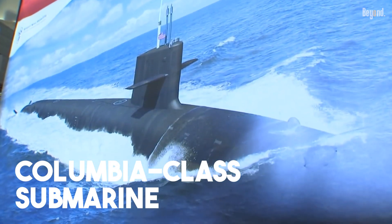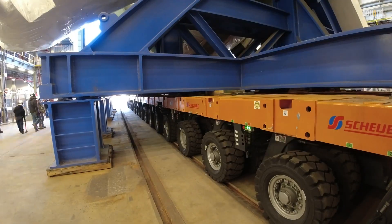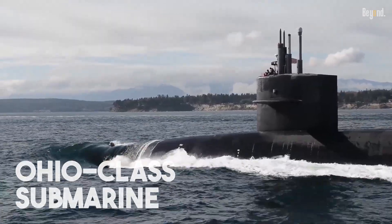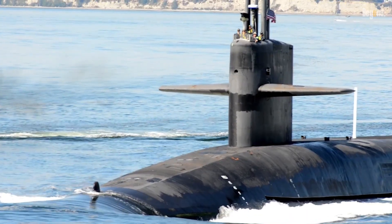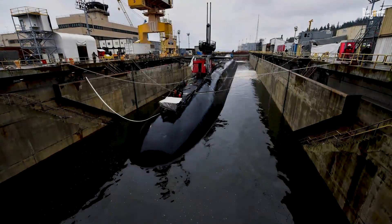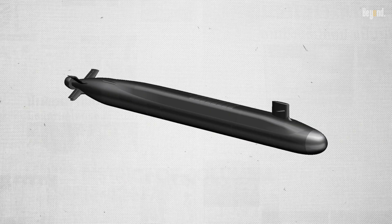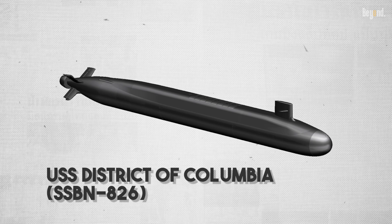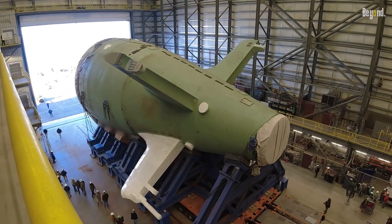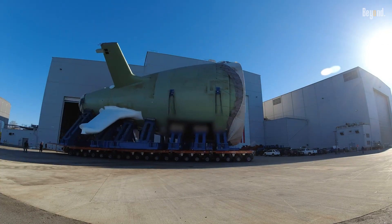The Columbia-class submarine is the United States Navy's next generation of nuclear-powered ballistic missile submarines, designed to replace the aging Ohio-class. As the sea-based leg of the U.S. nuclear triad, this program is the Navy's top acquisition priority, ensuring a continuous and survivable strategic deterrent. A total of 12 Columbia-class submarines are planned, with the lead vessel, the USS District of Columbia, or SSBN-826, currently under construction. These submarines are the largest ever built by the U.S. and are expected to carry approximately 70% of the nation's operational nuclear arsenal.